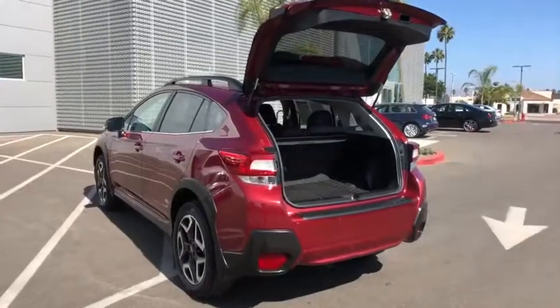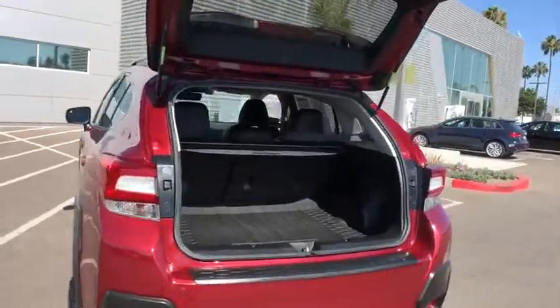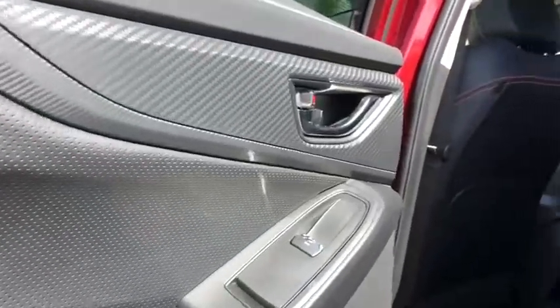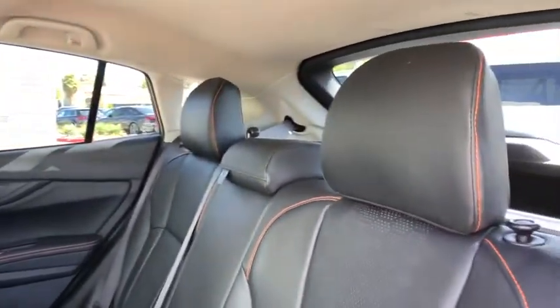Bluetooth, adjustable steering wheel, power steering, keyless start, four-wheel disc brakes, floor mats, cruise control, aluminum wheels, AM-FM stereo radio. Wouldn't you look great in this vehicle?